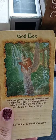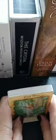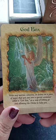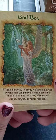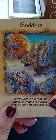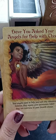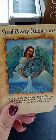Fairies. God Box: Write any worries, concerns, or desires on a piece of paper that you put in a special container called a God Box, as a way of letting go and allowing the divine to help you. Wow — nice suggestion. Goddess — beautiful artwork. Have you asked your angels for help with this? I will be asking my angels for help with a lot of this.